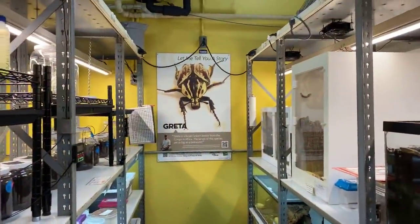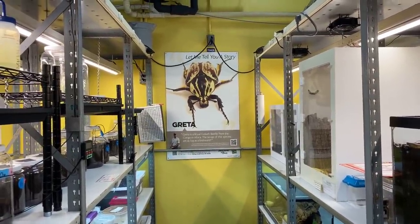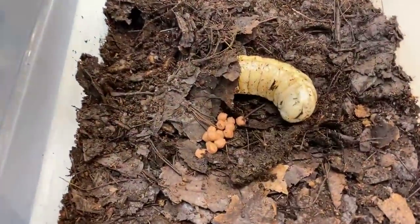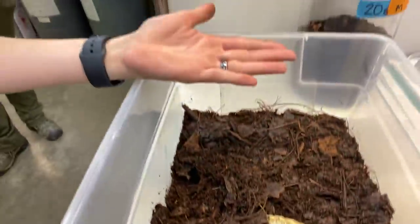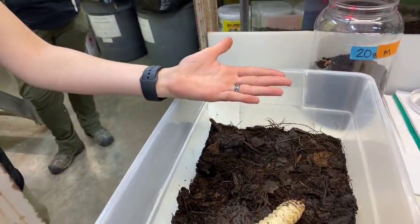The adult will look very much like the image there on the wall. They're a very large beetle — you can't really tell from that picture, but they can get up to about the size and length of my hand. So imagine this grub turning into a beetle about the size of my hand.